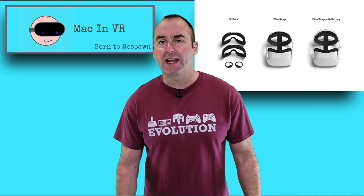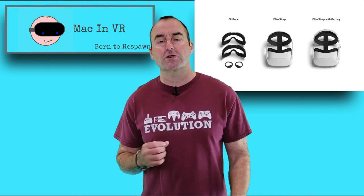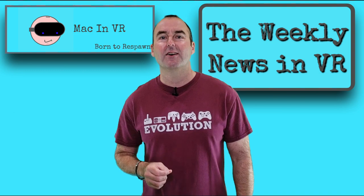I'm a tidy freak, so I really like the idea of the integrated battery, so I pre-ordered this item, taking my overall spend to £419 — still cheaper than my original 120GB Oculus, which is now residing proudly on eBay.